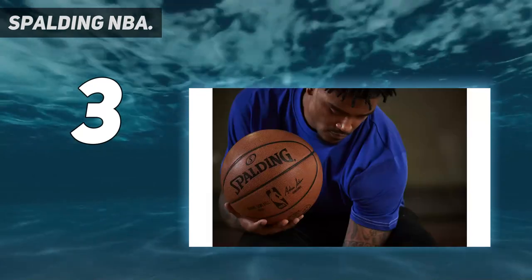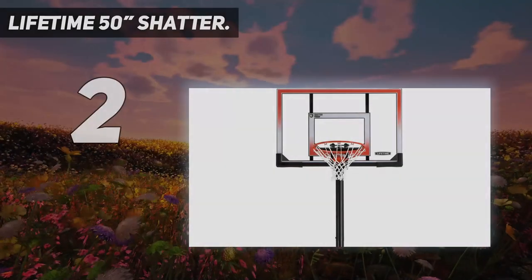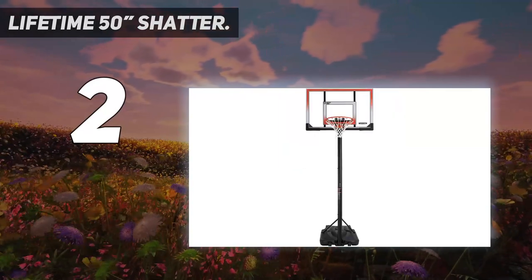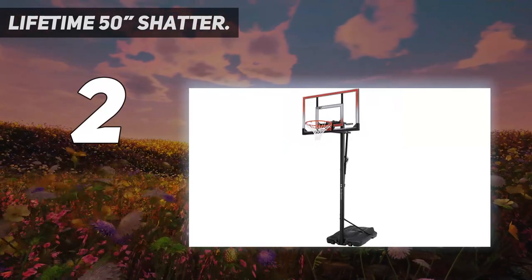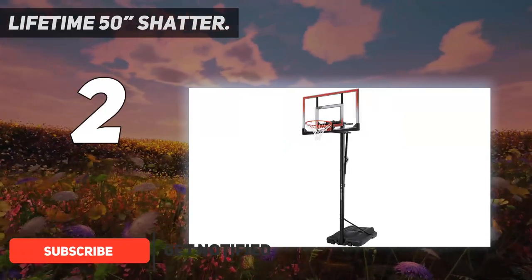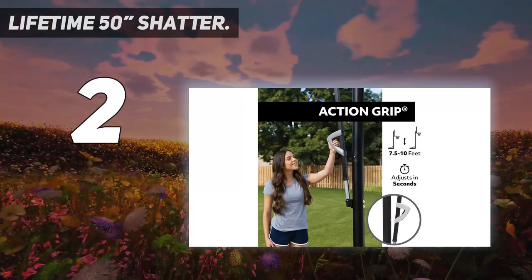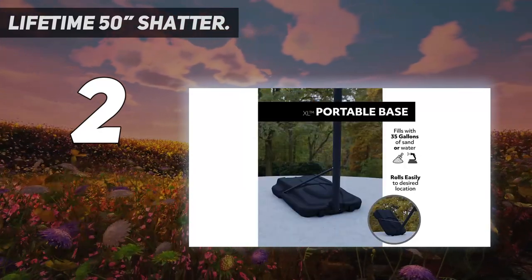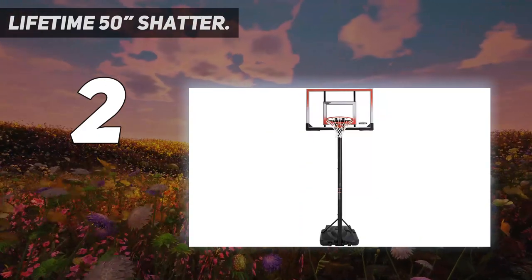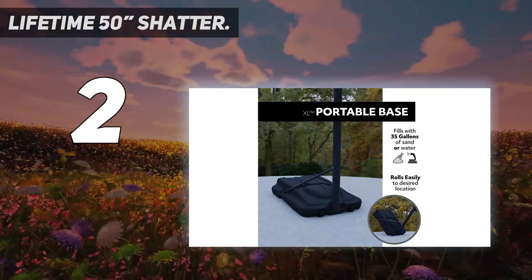Number two on my list is the Lifetime 50-inch shatterproof portable basketball hoop. It comes with a slightly larger target to shoot at. This best quality basketball hoop system is perfect for beginners. With all its advantages, it becomes the ideal hoop for beginners who have started to learn and need to practice their moves. It is portable and incorporates the latest technology into the classic game to ensure the highest level of enjoyment.